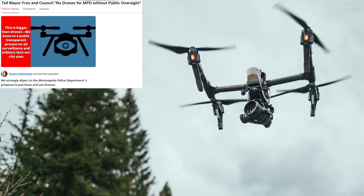Apparently there's a group that does not like the police having access to drones. It says: 'Tell Mayor Frey and council — no drones for MPD without public oversight.' They strongly object to the Minneapolis Police Department's proposal to purchase and use drones.